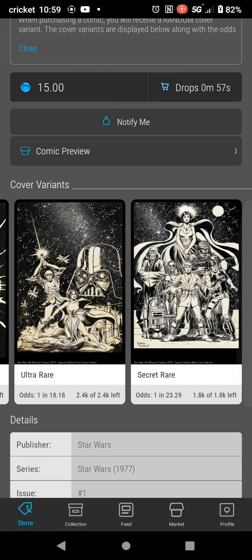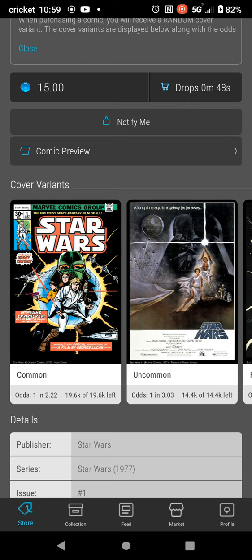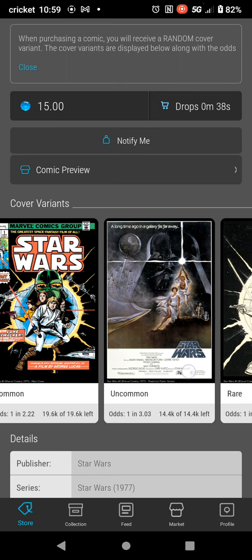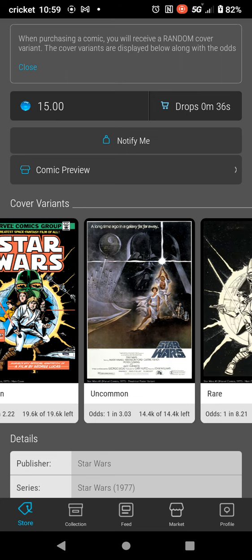18,000 secret rares. So I guess what they're calling anything below 2,500 mint is a secret rare now. Because the Walt was 4,400-something, I think, so that's an ultra rare. By the way, there's only two Golden Moment ultra rares: there's the Chipmunks and the Walt, I believe.